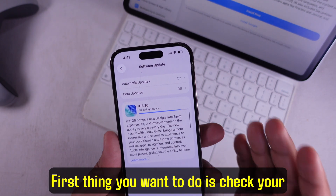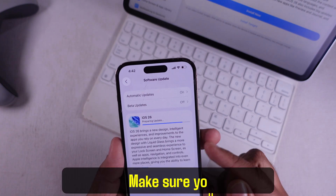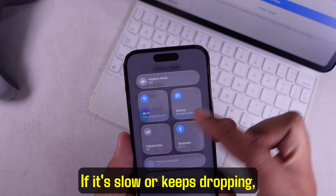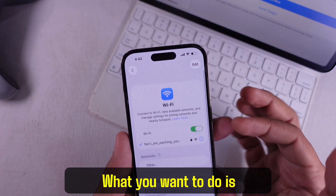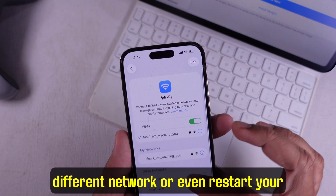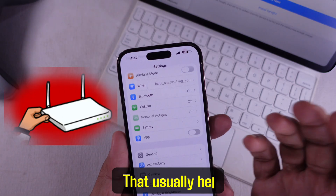First thing you want to do is check your internet. Make sure you're on a stable Wi-Fi. If it's slow or keeps dropping, it's going to mess up the update. Switch to a different network or even restart your router — that usually helps.